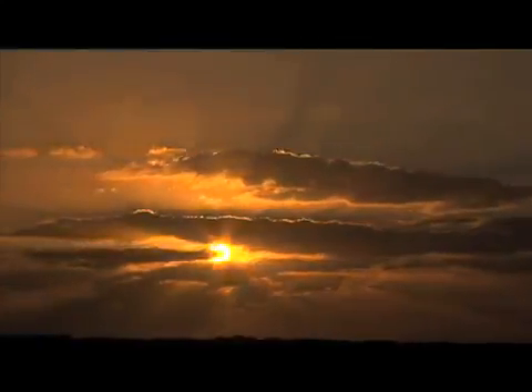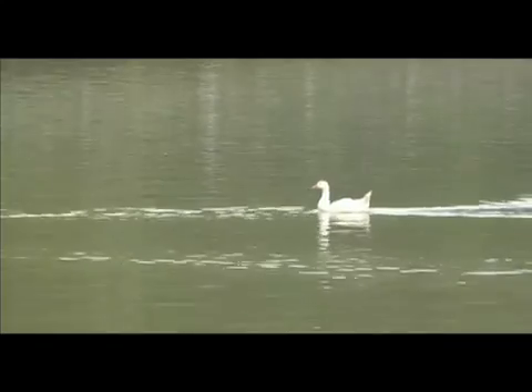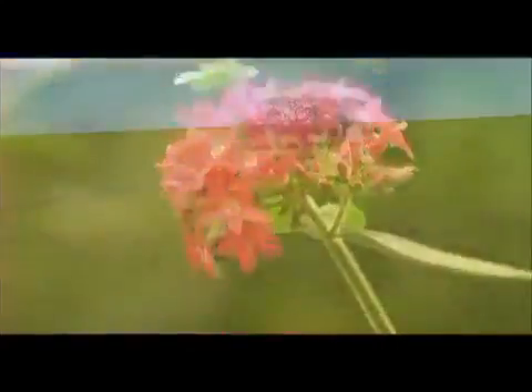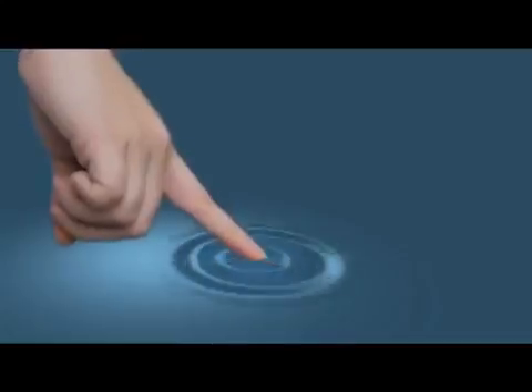Every little effort can add up to make a big difference. Our choices and behaviour have a ripple effect that reaches across the world today and on to our future generations. Together, we can save enough energy to benefit our environment. All it takes is just one touch of a button to change the future.